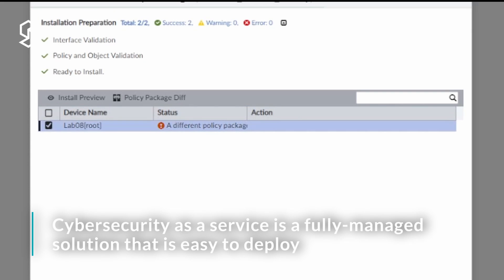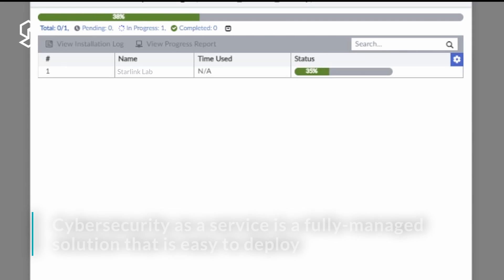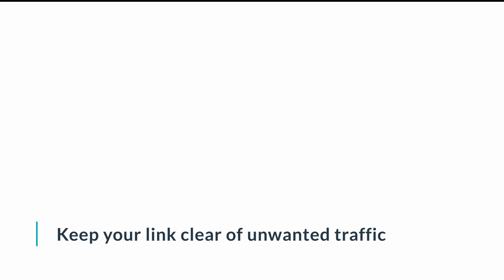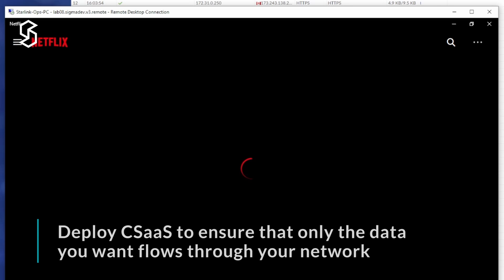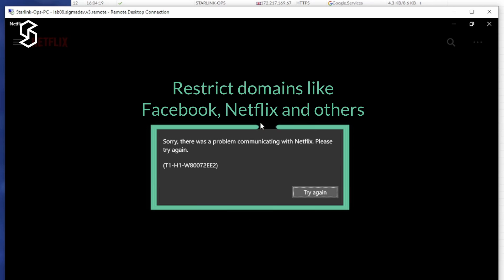Cybersecurity as a Service is a Speedcast-managed cyber security solution that is completely transparent to deploy — it does not require any additional network design changes on the remote site. Our Cybersecurity as a Service complements the standard security features of the Sigma product family by adding application layer filtering, as well as IPS and IDS capabilities, along with antivirus. We can now go and deploy a policy — traffic will be denied according to these policies. These policies can be templated and used for multiple sites at the same time, and they can also be audited to ensure cyber security compliance.